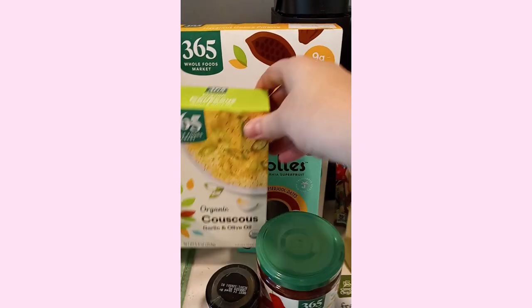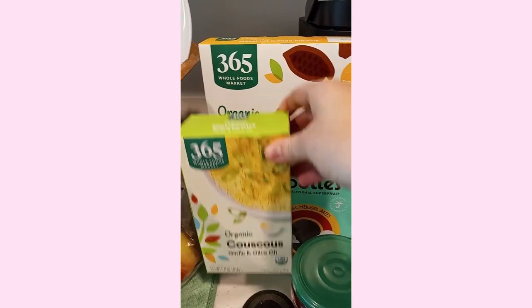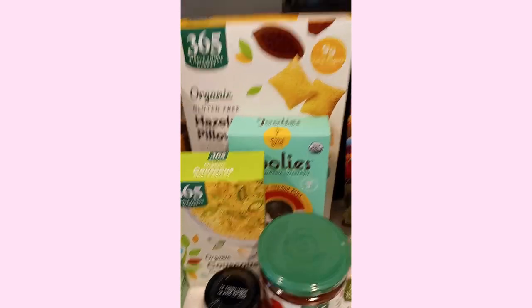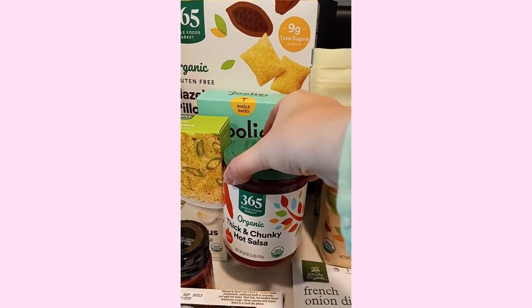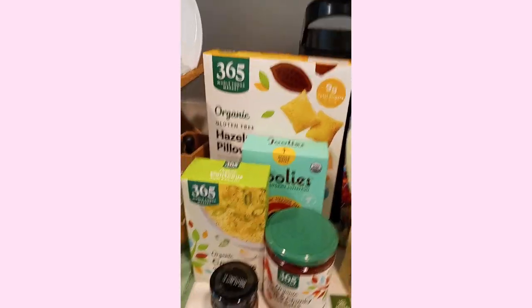I got some couscous — garlic and olive oil couscous — that sounds really good with meat and vegetables. Salsa. Thick and chunky hot salsa. I really want to try a new salsa because I've been just trying the Trader Joe's salsa for a while.